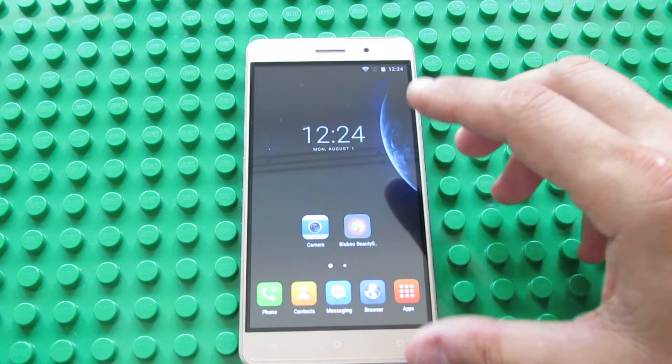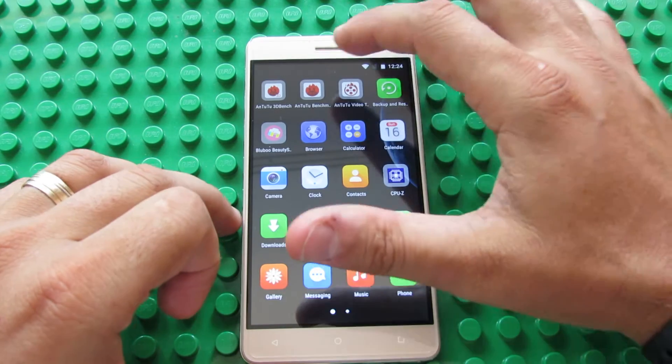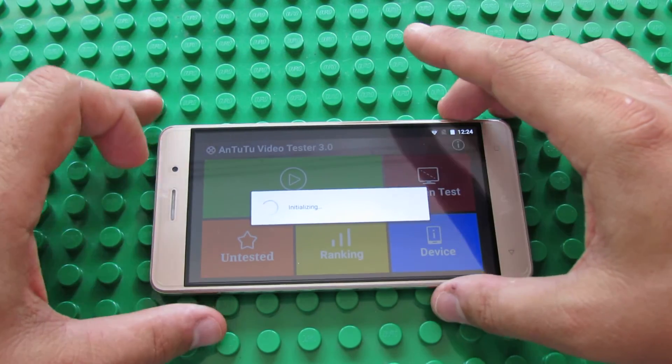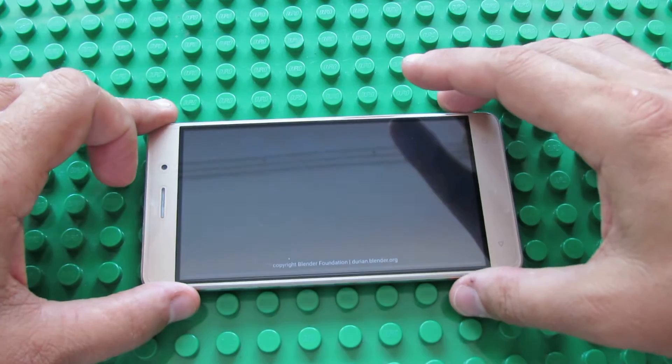To test the multimedia capabilities, we have to run Antutu Video Tester 3.0. This is the very first run — we'll see it together. We have to be patient.